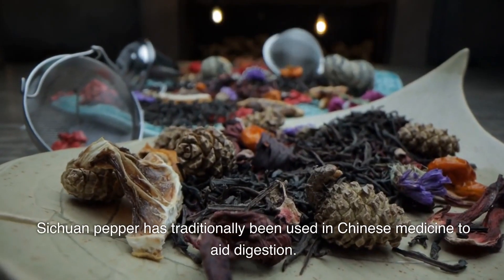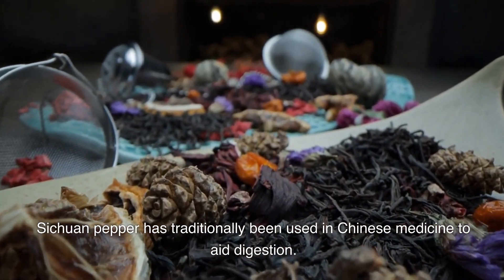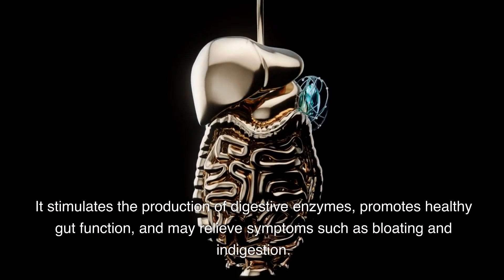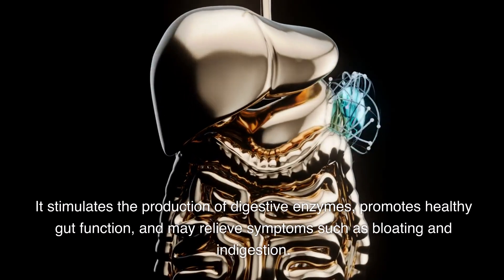Sichuan pepper has traditionally been used in Chinese medicine to aid digestion. It stimulates the production of digestive enzymes, promotes healthy gut function, and may relieve symptoms such as bloating and indigestion.